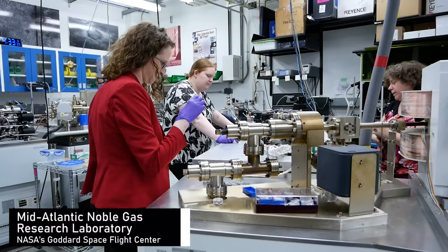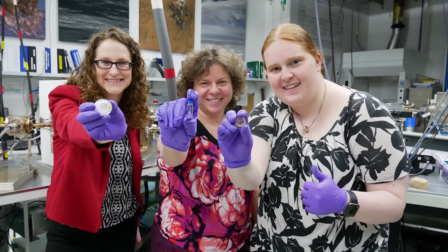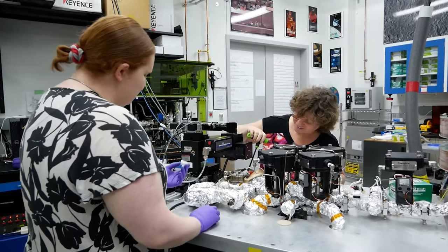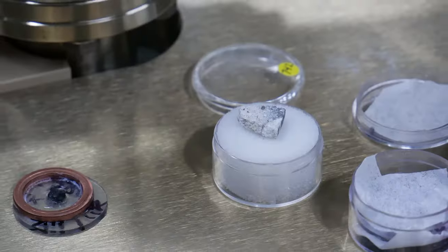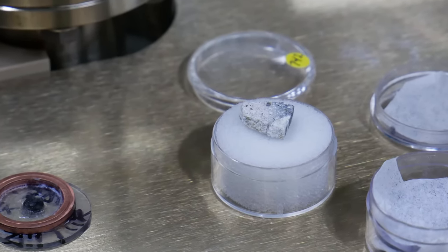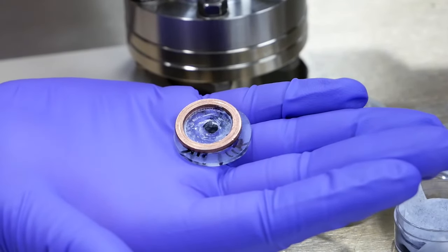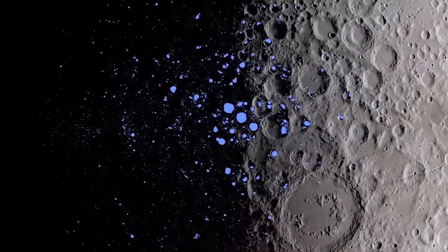I work in the Mid-Atlantic Noble Gas Research Lab, or MNGRL. We're called the Moon Girl Lab because we work with lunar samples, and it's a fun name because we're actually a predominantly female team of scientists. We are looking at the history of lunar samples — we're basically rock detectives, looking at how old the sample is and what it's made of. These questions can tell us how the sample formed, how the moon formed, and what geological processes are occurring on the surface of the moon.